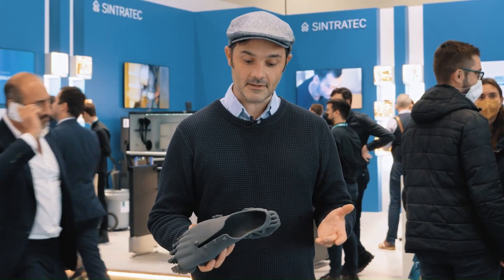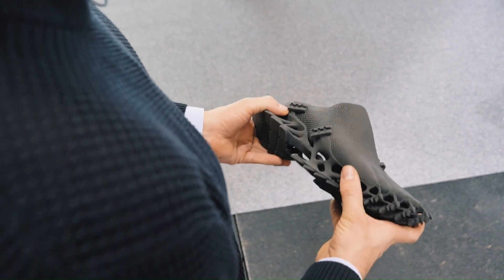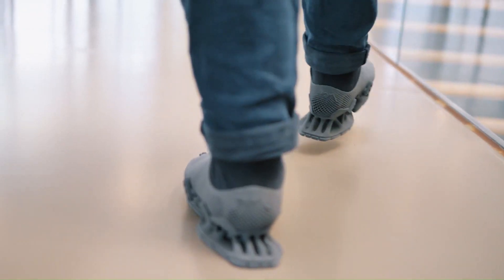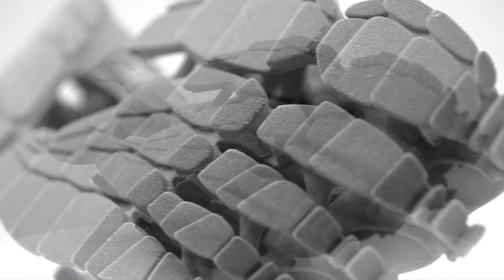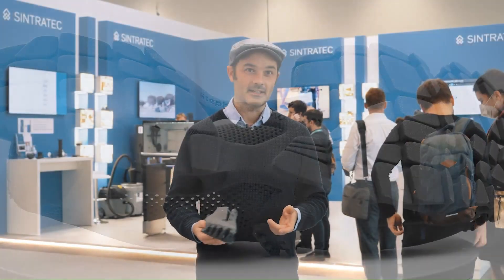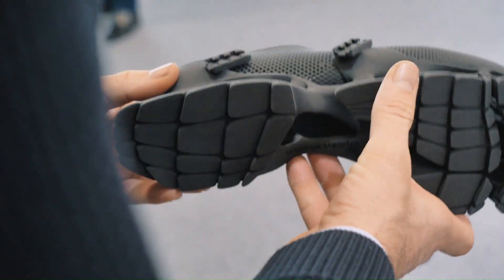3D printed construction: the shoe is entirely made using SLS 3D printing, allowing for intricate details and customization. The sneaker is made from a flexible TPU elastomer material, ensuring comfort and durability. The sole features an open design that resembles the footprints of a cryptid, leaving a distinctive mark wherever the wearer goes. The upper is designed to be as minimal as possible, resembling a sock, allowing the wearer to feel a direct connection to the ground.